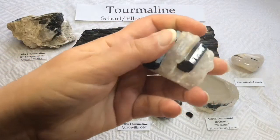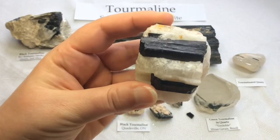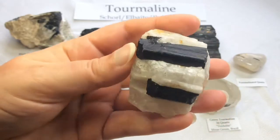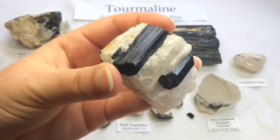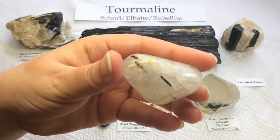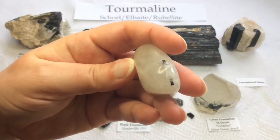So it's quite common for black tourmaline or schorl to grow in quartz — grow along with quartz, such as this piece. And oftentimes you can also find tumbled stones that have little tiny needles of black tourmaline in quartz. This is referred to as tourmaline quartz. You can see the little needles of black tourmaline inside.